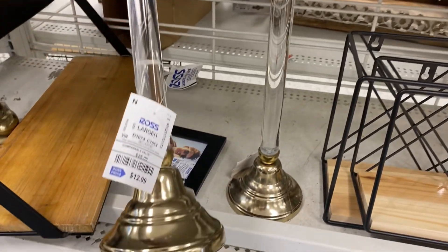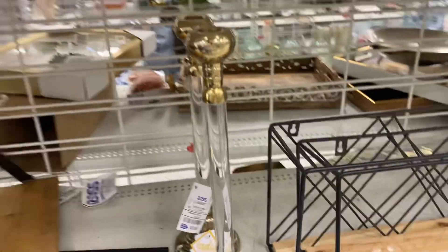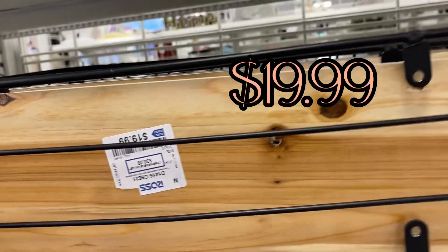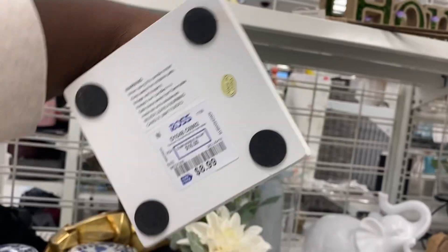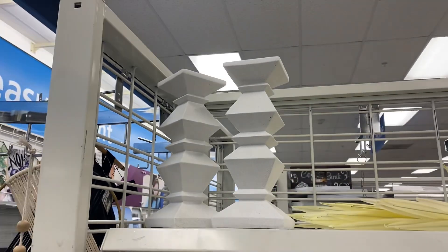These really beautiful and unique clear candle holders are $12.99 a piece — they will really jazz up any tablescape, especially for a celebration. And right here is a really unique white pair of candle holders at $8.99 a piece — love the geometric shapes.